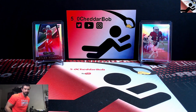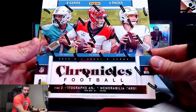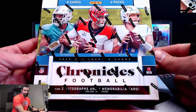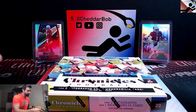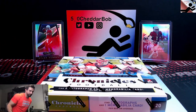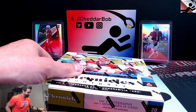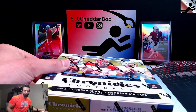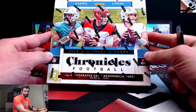What's up YouTube? 5-0 Cheddar Bob back with another break and a new product just released: 2020 Chronicles Football. We're almost done with the 2020 product coming down to the end here. Just had the draft for the NFL, so we're going to have some 2021 product coming out shortly. But Chronicles first.